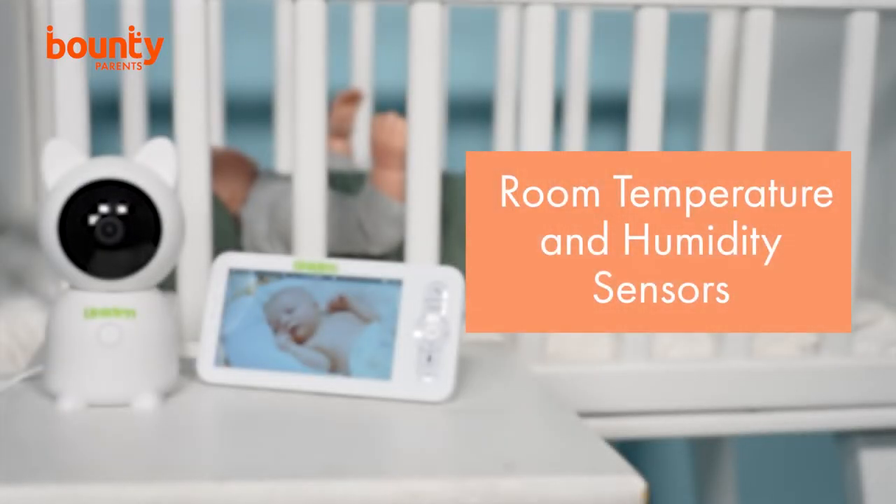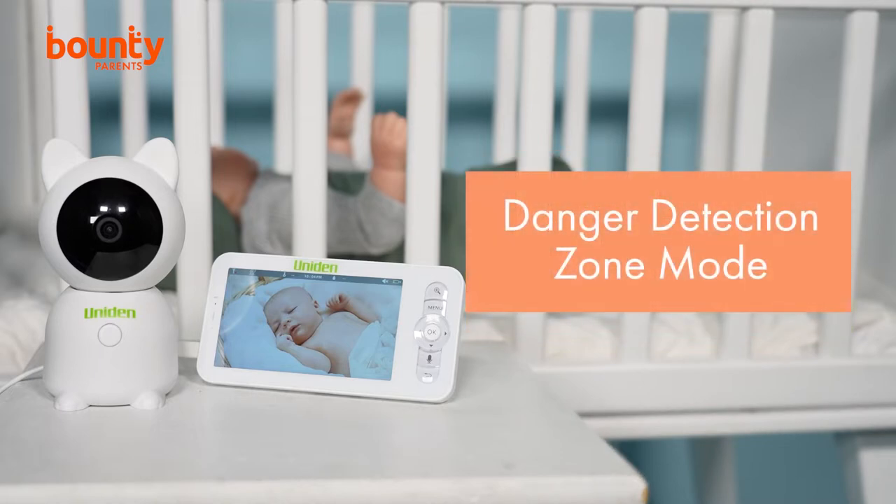The BW6181R has you covered in terms of sleep hygiene too, with its room temperature and humidity sensors alerting you if they move out of predefined zones. Plus, the danger detection zone mode lets you mark an area on the app where your baby is not supposed to go, which is great for older babies and toddlers on the move.